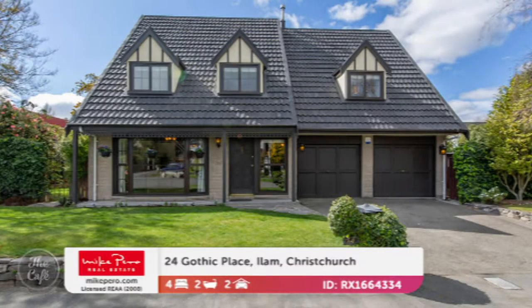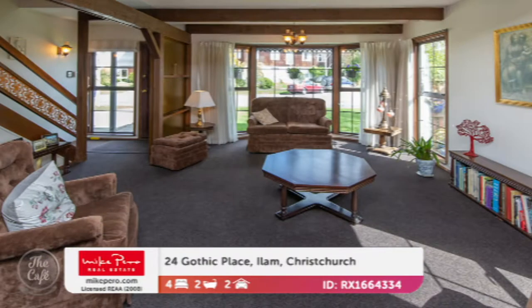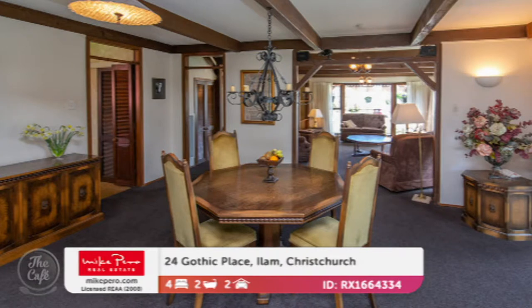Now we're heading to Eilam, Christchurch. This is a nice property as well — it's in a quiet cul-de-sac, right in the heart of Eilam. A wonderful family home, built in a unique Tudor style with exposed beams and expansive windows to overlook the gardens.